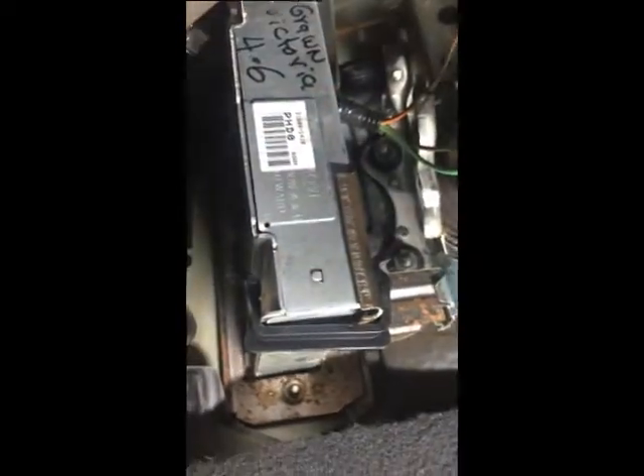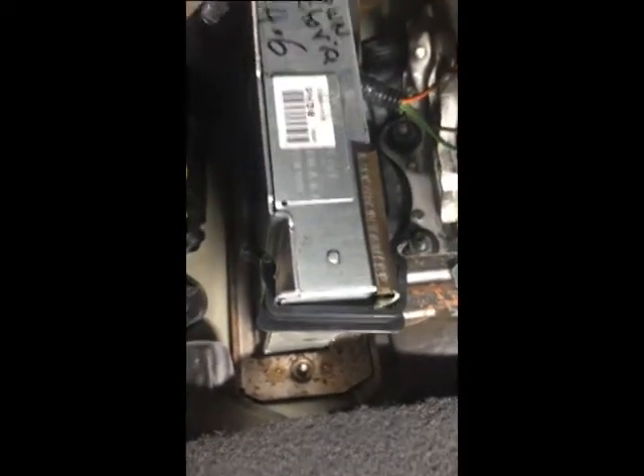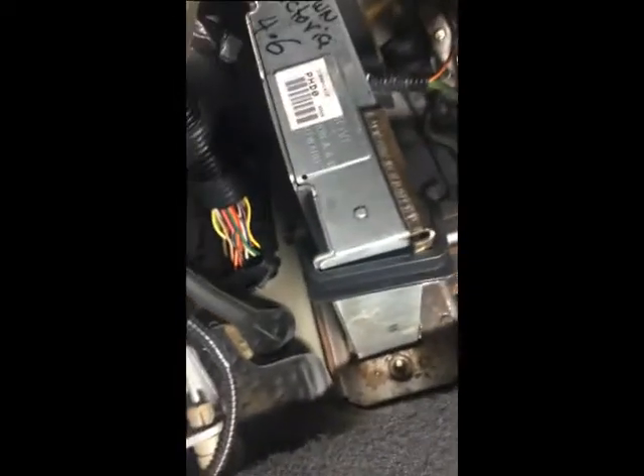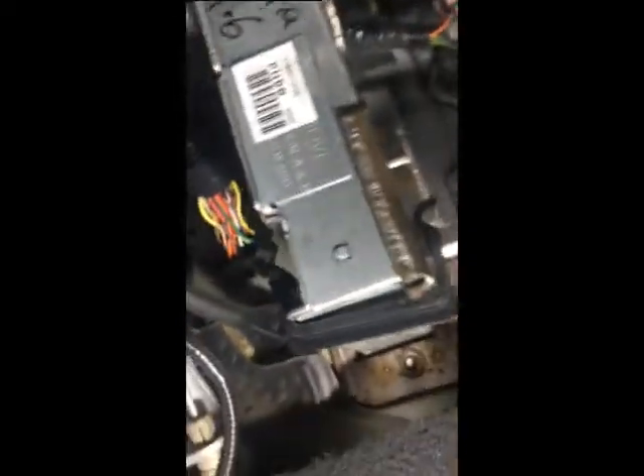I have a backup PHD zero — I found another one on eBay for around $70-80. Once you pull the old ECM, it just slides out. The big advantage is the PI ECM eliminates needing to program keys because the interceptor doesn't use that PATS system. It also makes your security light stop working.